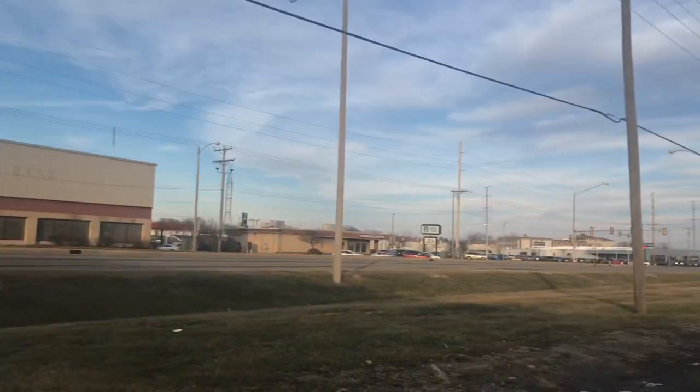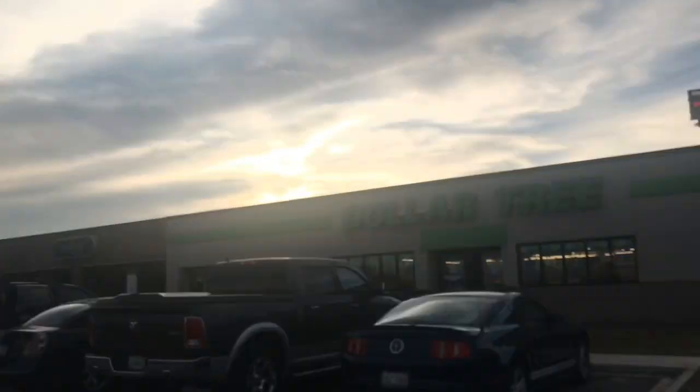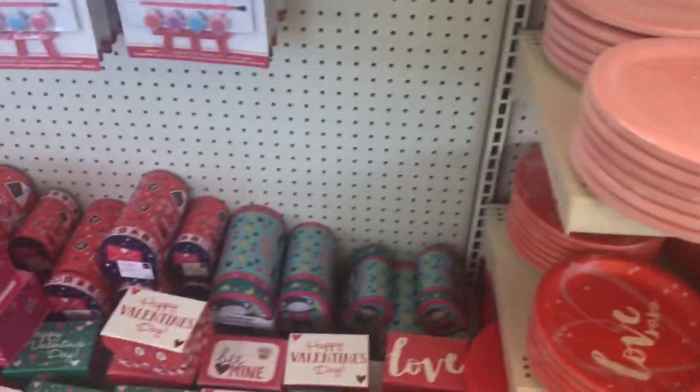Hi guys, welcome back to Estella Wilson Creations. We were headed back from Frozen. We stopped in Bloomington, Illinois, and we went to my two favorite Dollar Trees. This is from the first one.